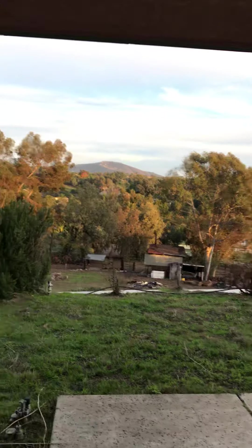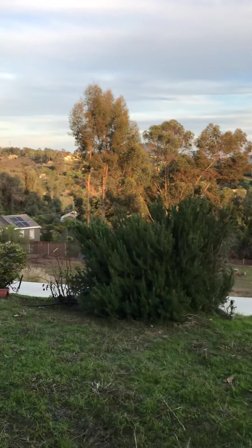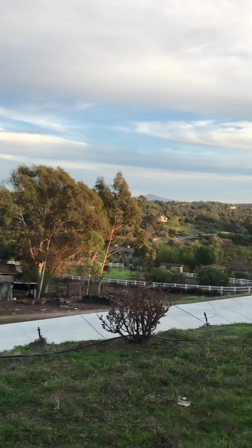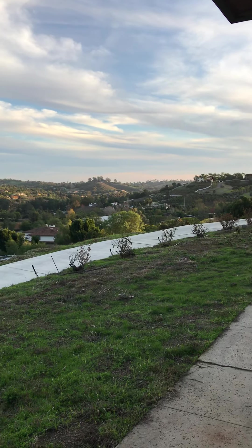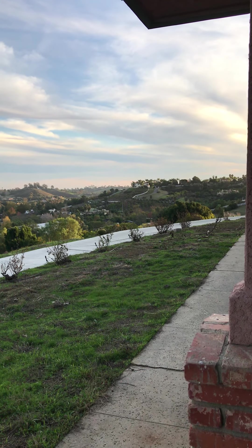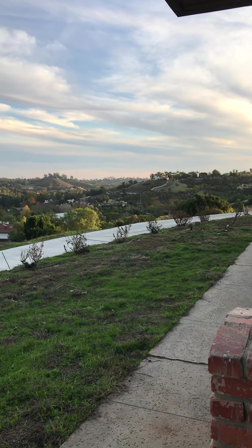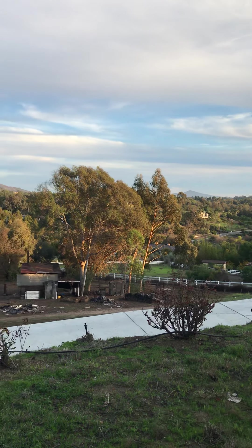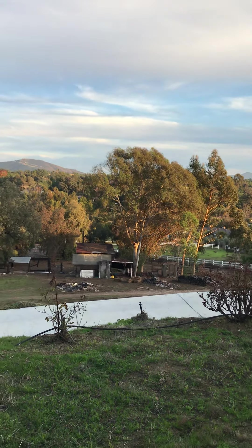Beautiful colors tonight. And there you have it, Len — 3572 Copper Crest, about two miles east of Rancho Santa Fe Road, kind of out here. Not as centrally located, but a lot of privacy, a lot of space — big project. Thanks, Len, bye bye.